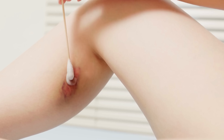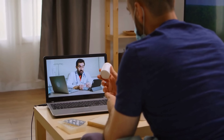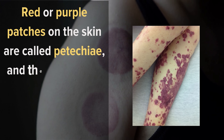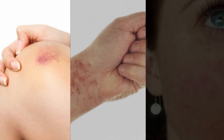The first thing people notice about a blood clot is that it's red or purple. If you notice any of these signs and symptoms, call your doctor right away. Red or purple patches on the skin are called petechia, and they're tiny red spots caused by bleeding under your skin. Petechia can appear anywhere on your body but tend to be most common on your legs, hands, and face.